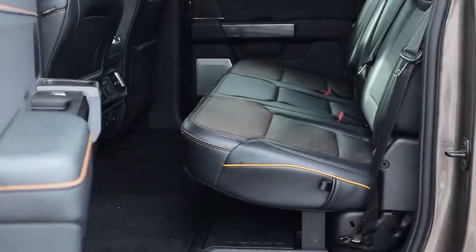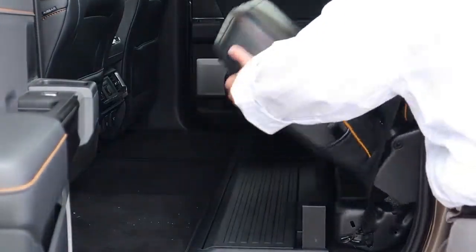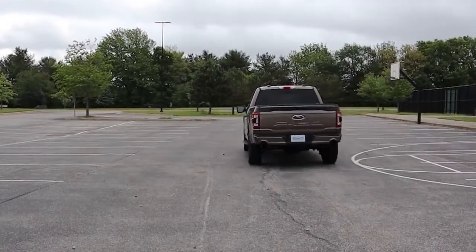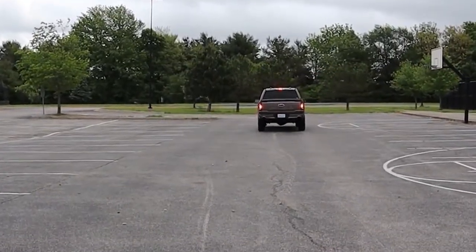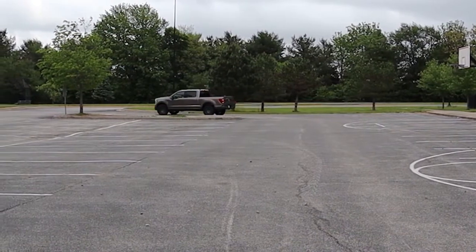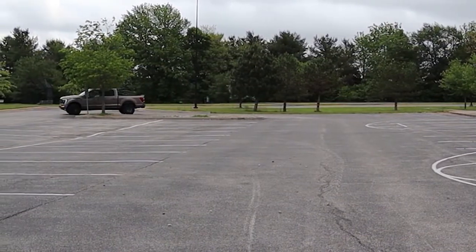The rear row is huge in every dimension and is easily converted to cargo space when needed. With a twin-turbo V6 and 400 horsepower, the Tremor is plenty fast and can tow up to 11,000 pounds. Hauling is secure, and the ride is surprisingly quiet for a truck.